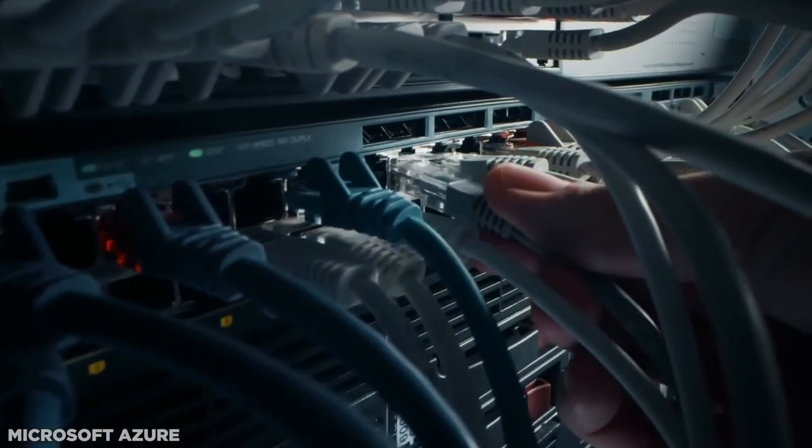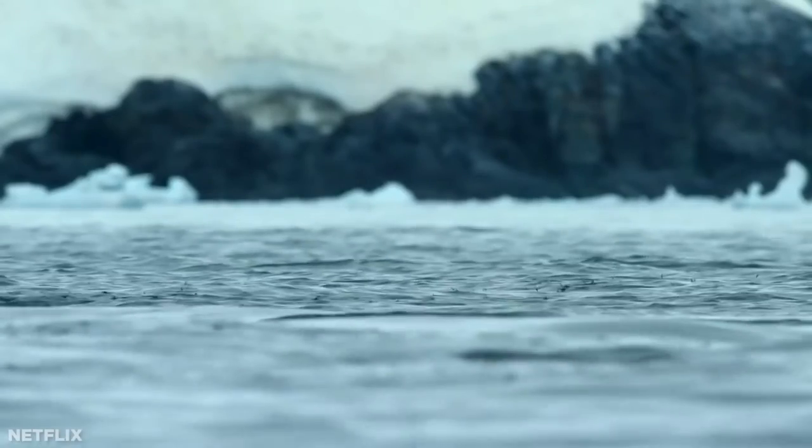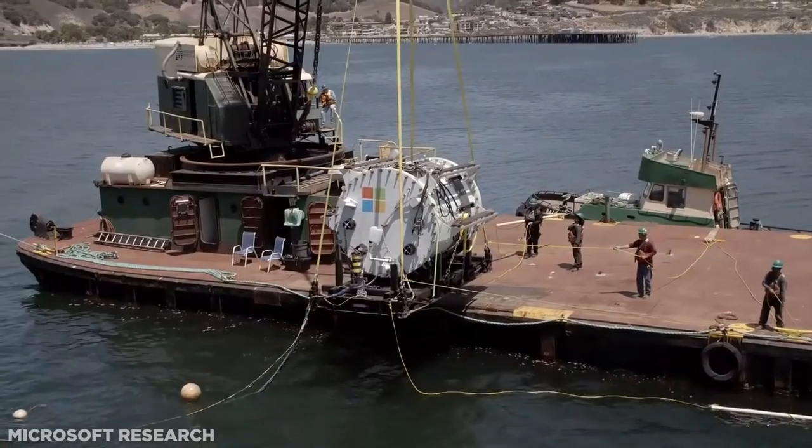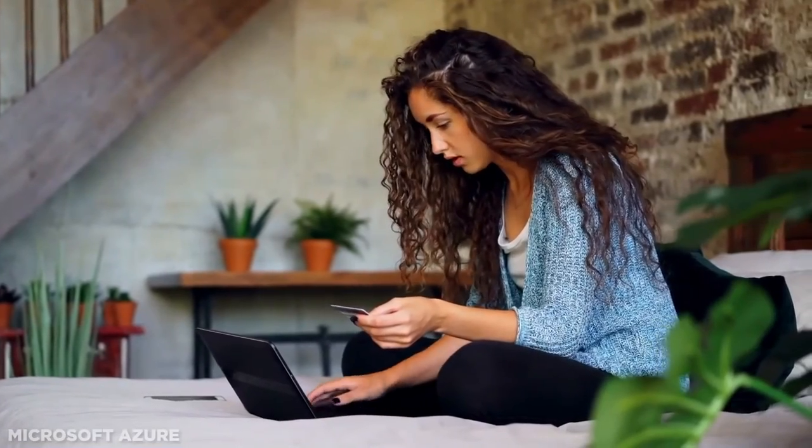Maybe it's the lightning-fast access to cloud-based services, or it could be the lighter environmental impact. But whatever it is, let us know why you're most excited about this new generation of data center, or maybe why you still have some reservations.